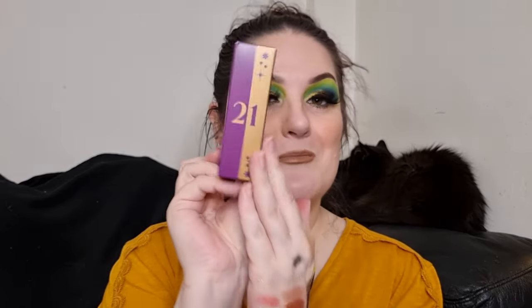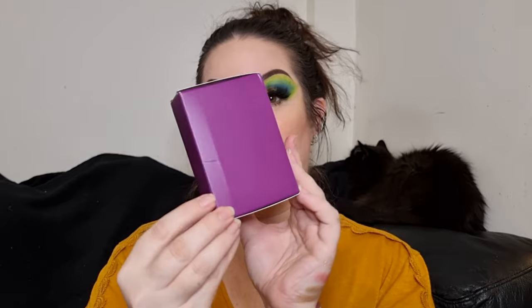Box number twenty-one — what are you? A gel eyeshadow base! It's in a tube, 15ml. I'm just going to put a bit on my thumb to feel it. It's clear and like a clear gel — very soft but with a tack. I'm looking forward to trying that out. It's a good thing to get especially with all the eyeshadows and loose pigments.